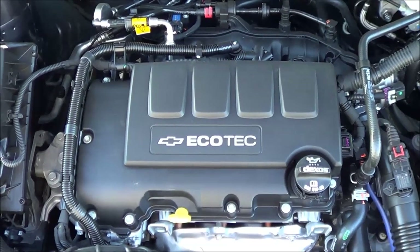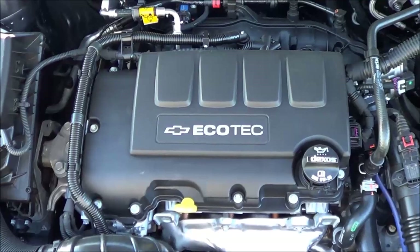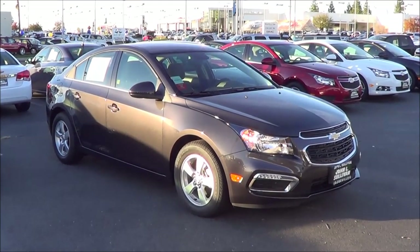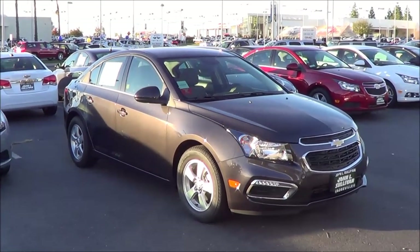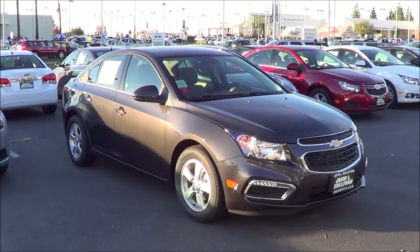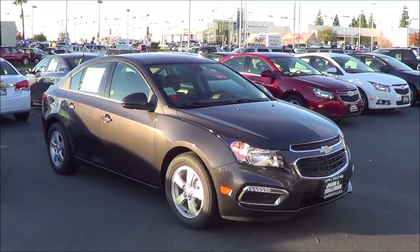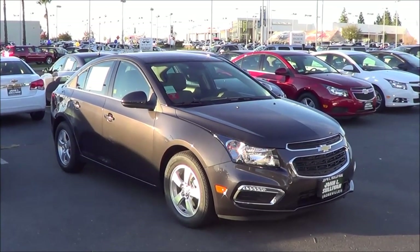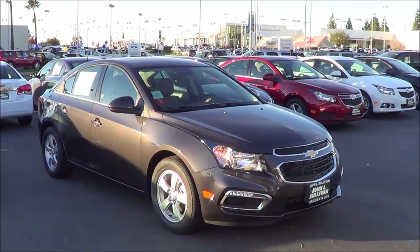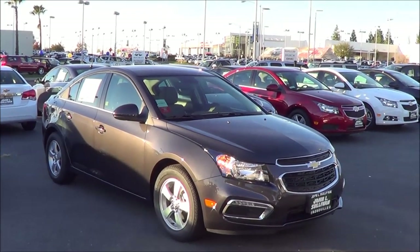You also have a 2.0 liter 4-cylinder turbo diesel engine if you're looking for even more fuel efficiency out of the Cruze. Pricing starts at the LS trim at $17,745. The 1LT starts at $19,065, the Eco at $20,095, the 2LT at $23,270, LTZ at $24,270, and the diesel starts at $25,660.